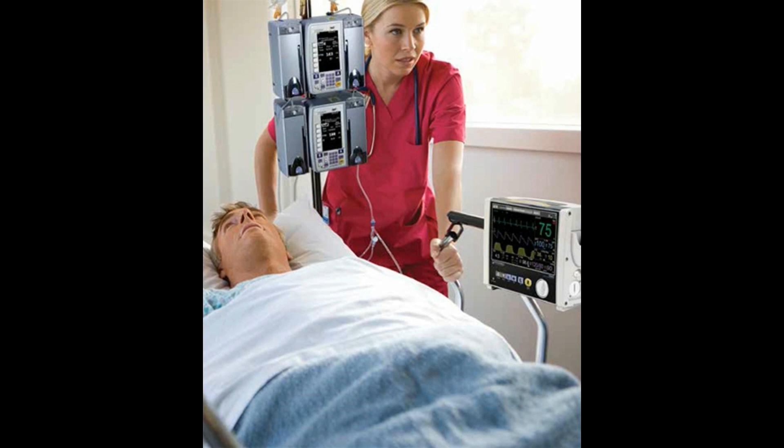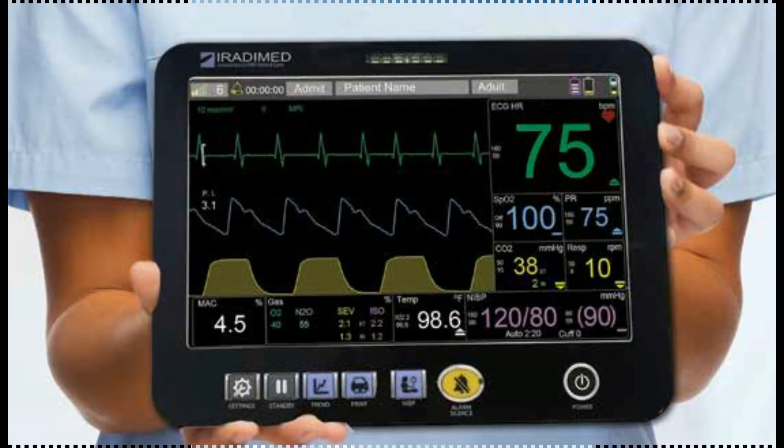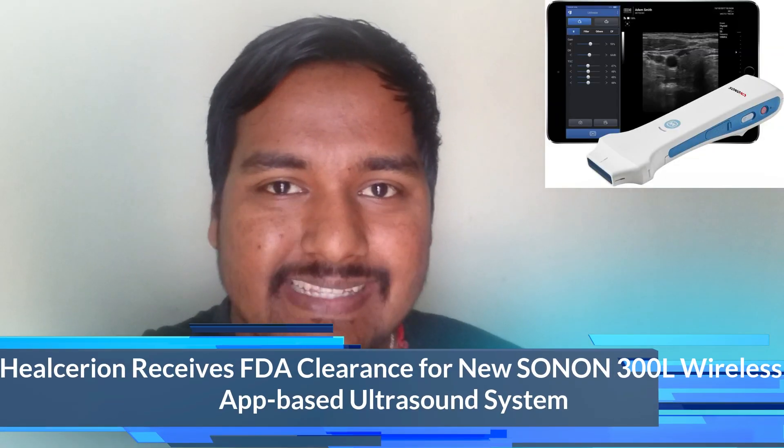Some of the features of the ERADEAM 3880 monitor include: wireless ECG with dynamic gradient filtering, wireless SpO2 using Masimo R algorithms, respiratory CO2, non-invasive blood pressure, patient temperature, and an optional advanced multi-gas anesthetic agent unit featuring continuous minimal alveolar concentration measurement.